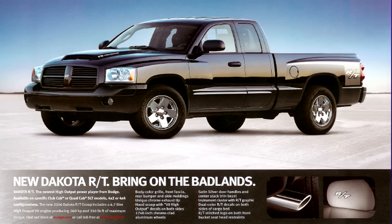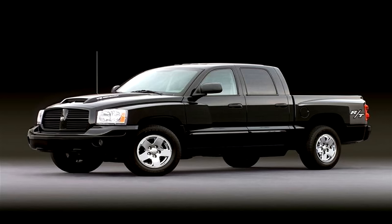The Dakota RT would return yet again in 2006 and 2007, though there were no performance enhancements made — it was all cosmetic.